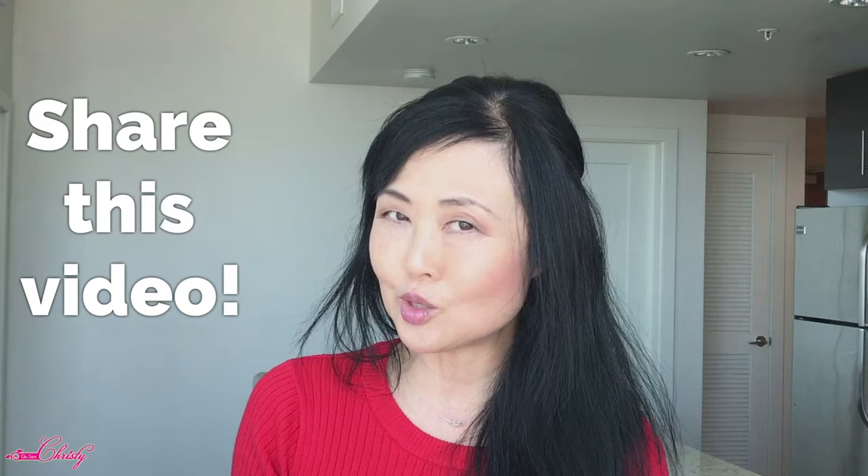If you are finding these tips helpful, make sure you share this video with someone you know who may be considering using hydroquinone or is already using it.